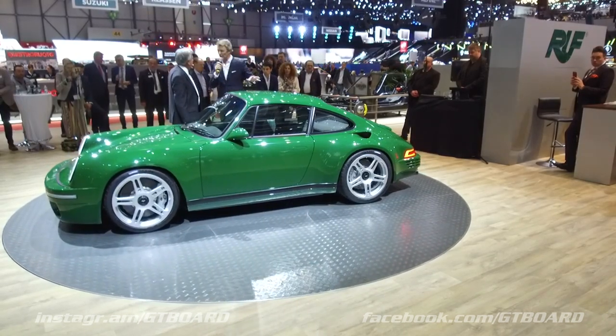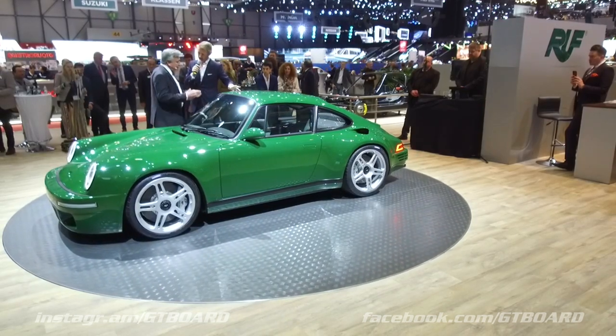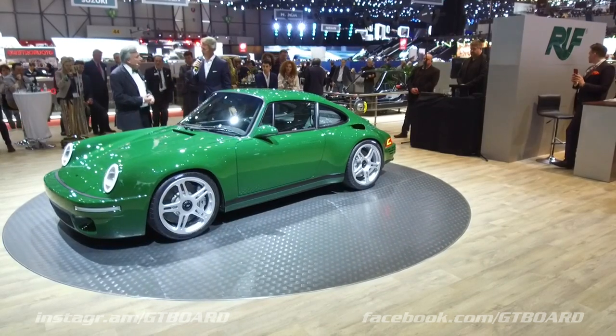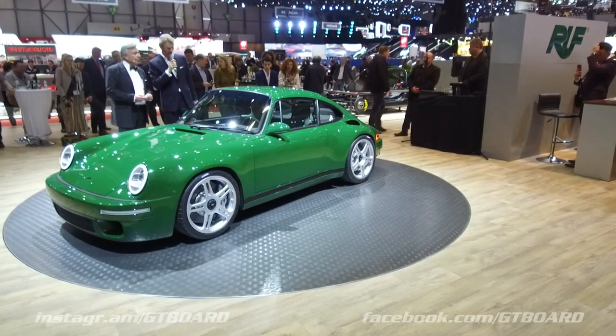Compared to the yellow car that we saw here this time last year, this is the normally aspirated car? Yes — normally aspirated with four liters of displacement and 510 horsepower, with a flat-six, four-valves-per-cylinder water-cooled engine.